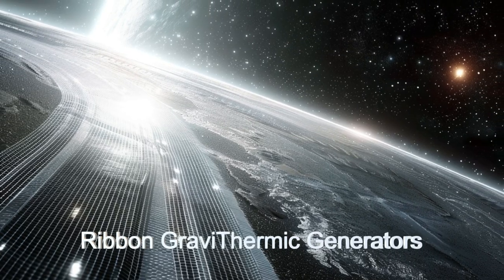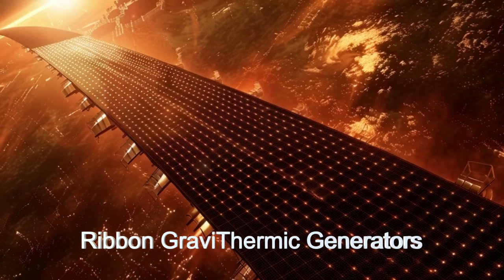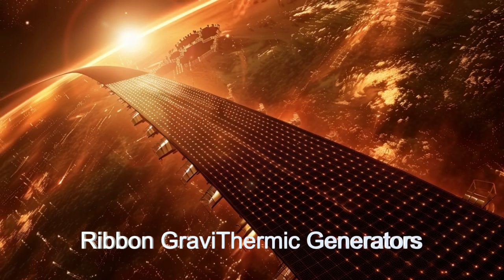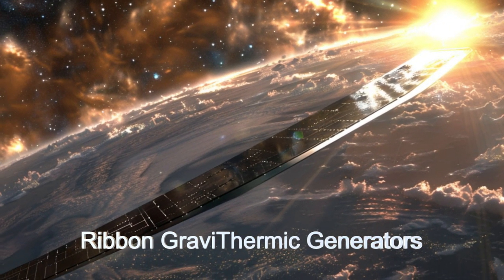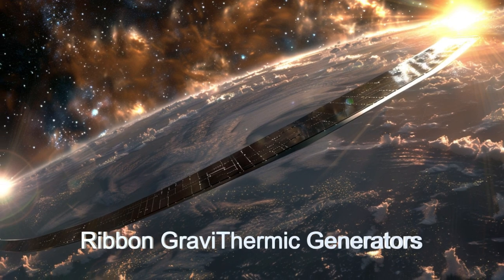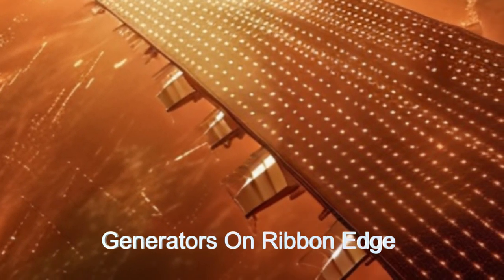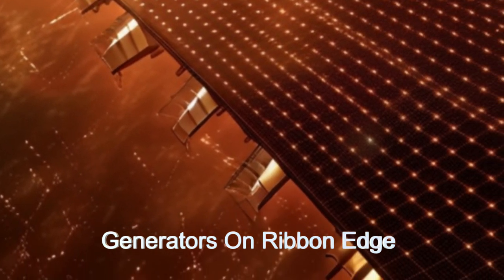The ship is placed between two very tidally active celestial bodies. One side of the ribbon is very dark while the opposite side is very reflective. This causes a thermal difference inducing oscillations into the ribbon. Together with the oscillations from the gravitational tidal effects, the ribbon will twist and oscillate. There are generators attached to the ribbon that can convert these oscillations into energy.